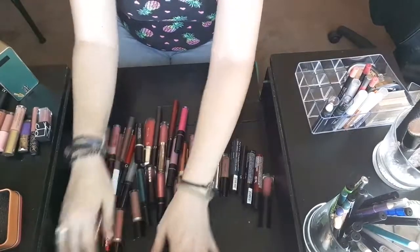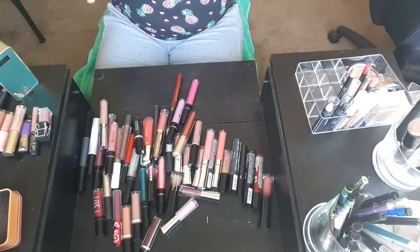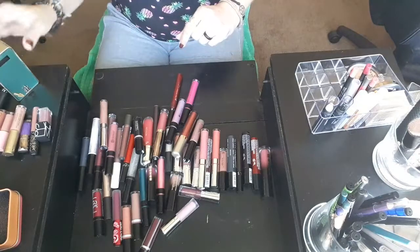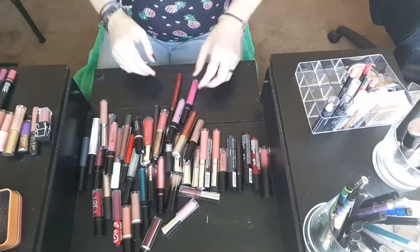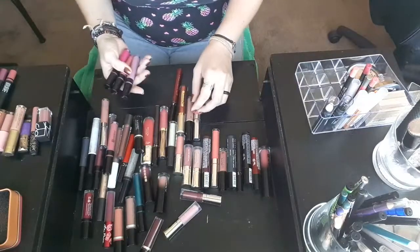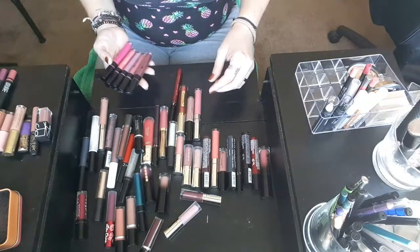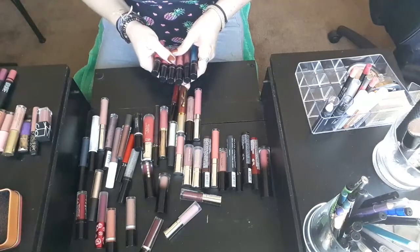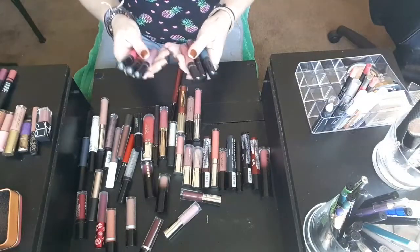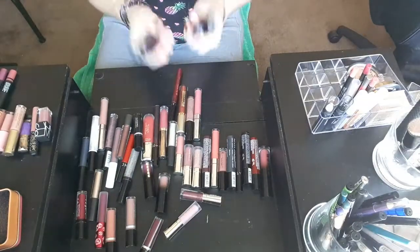Here are all of my liquid lipsticks. I think there might be one or two glosses in here, but 99% of this is liquid lipstick. I think I might have a small problem, just a little one. My BH Cosmetics lipsticks — I think this is all of the shades I have. I love this formula. It is amazing, it's comfortable to wear, and the metallic shades are super fun. So I'm going to hang on to these six.